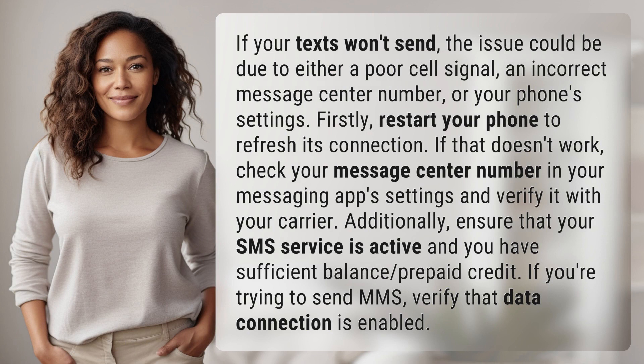If your texts won't send, the issue could be due to either a poor cell signal, an incorrect message center number, or your phone's settings.